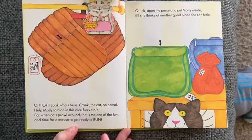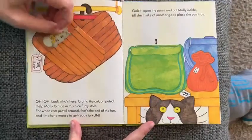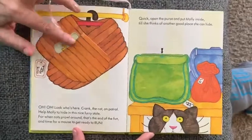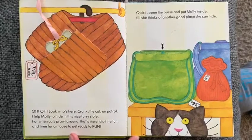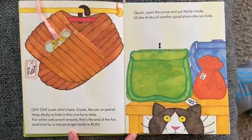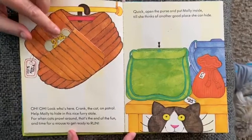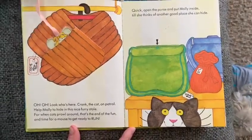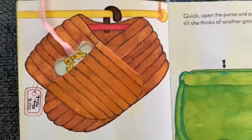Uh-oh, look who's here — Crank the cat on patrol! Help Molly to hide in this nice furry stall, for when cats prowl around that's the end of the fun, and time for a mouse to get ready to run. All you can see are her ears. I don't think the cat saw her — I think she's safe!